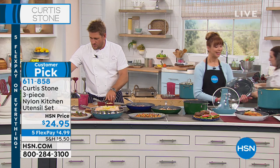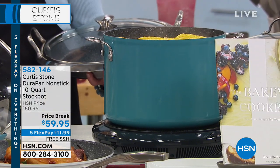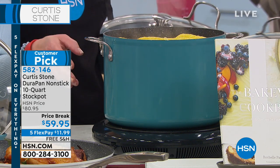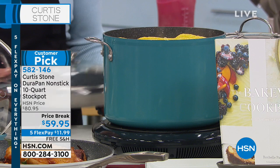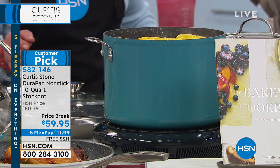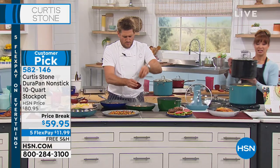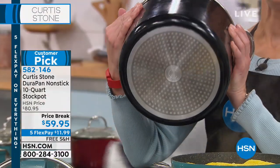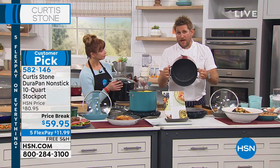We also have a few — and I do mean a few — of the 10-quart stock pot. People ask over and over again — not only is it a dramatic price break for the seventh anniversary, it's part of our five-pay flex pay event, making it a little over $11 on your credit card. It is free shipping. It conducts heat up the sides and it's amazing whether you're doing a soup, stock, chili, or cooking for a crowd. It's also DuraPan on the inside — so everything's nonstick and cleanup is easy.